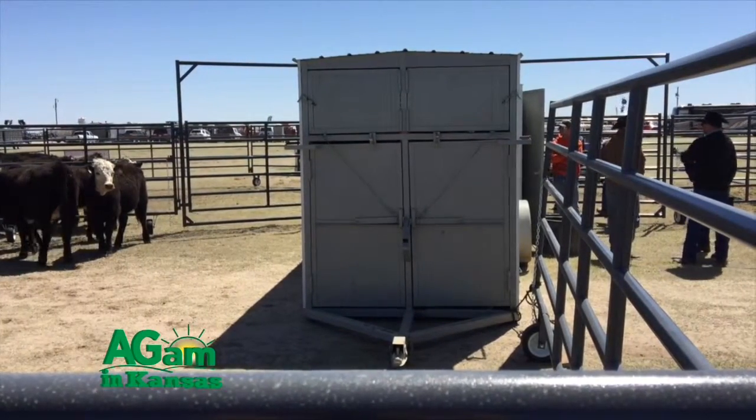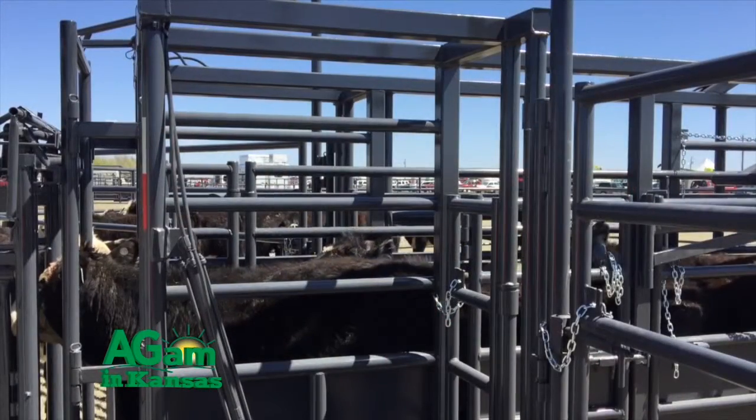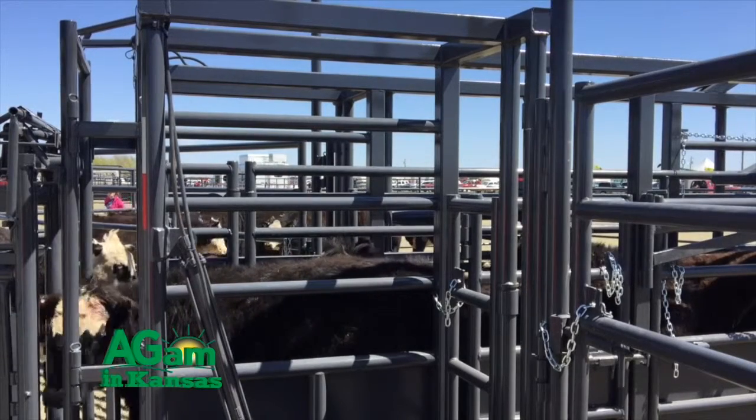We've taken some rather nervous cattle over the years and brought them into that barn in an AI program, and calmed them down a lot to get the AI part of it done, which directly relates to conception rate. We have seen large increases in conception rate by running them through those AI barns versus just a plain old squeeze chute.